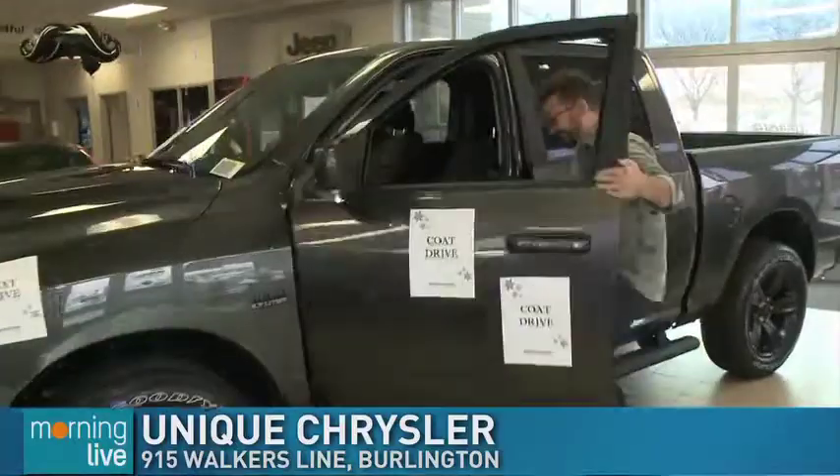I'm going to go back and start the truck. You can't start the truck in the showroom! Thank you very much for having us today here at Unique Chrysler getting you guys set and ready for the winter driving season.